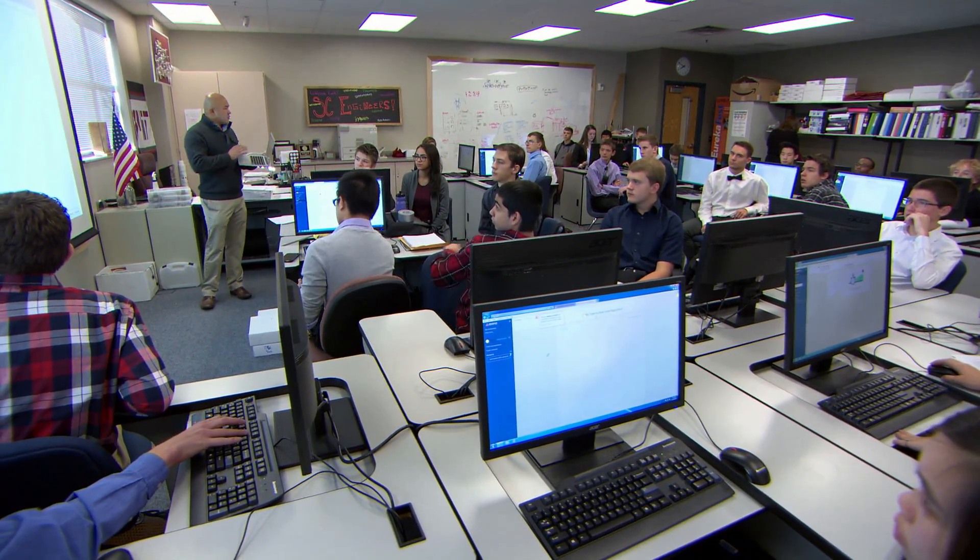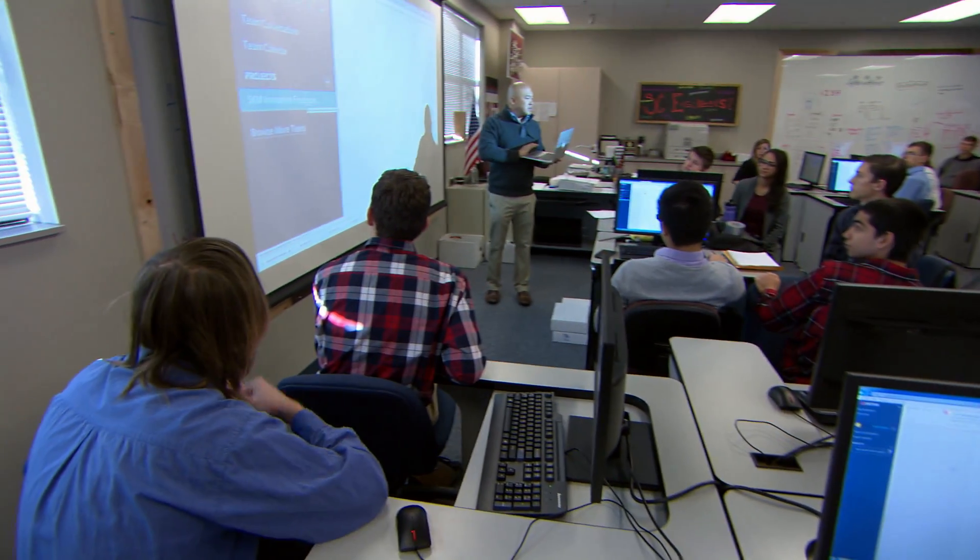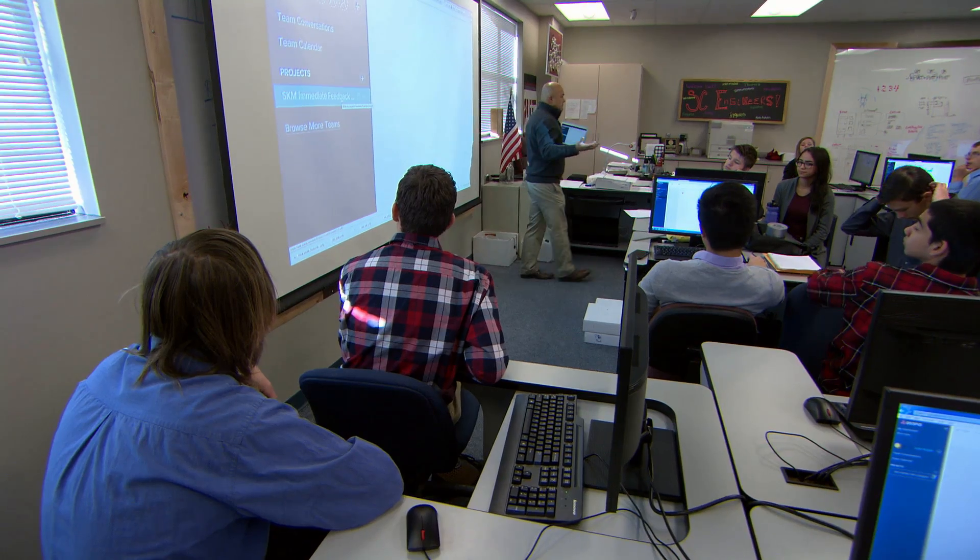One of the things that we are going to start with today is project management. Project management is one of the most important skills that you can build up in the kids because they can develop some time management skills, ability to identify benchmarks, and ability to set good deadlines.